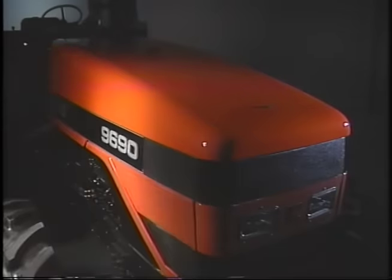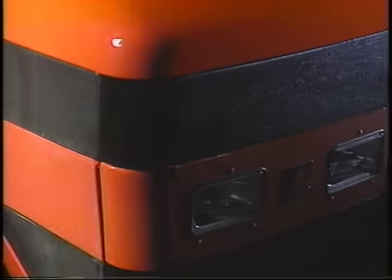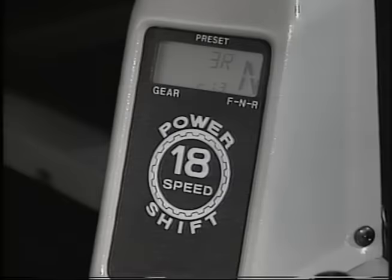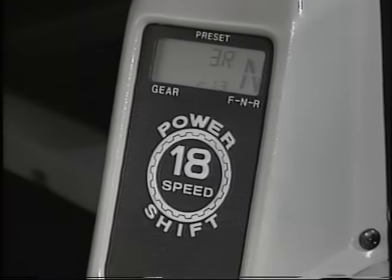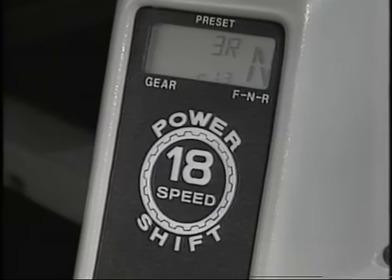Nine new high-horsepower tractors — the most advanced you'll find — with a completely integrated package of outstanding design concepts and operator advantages. Nine new models ranging from 135 to 215 PTO horsepower, uniquely designed to fit today's farming needs, with a world-class 18-speed full power shift transmission as standard equipment.